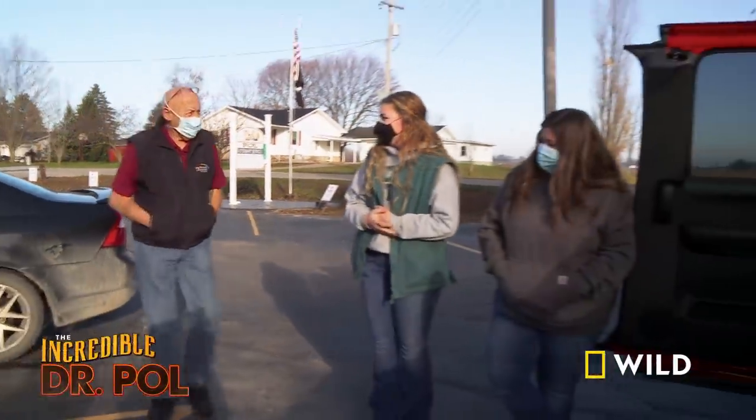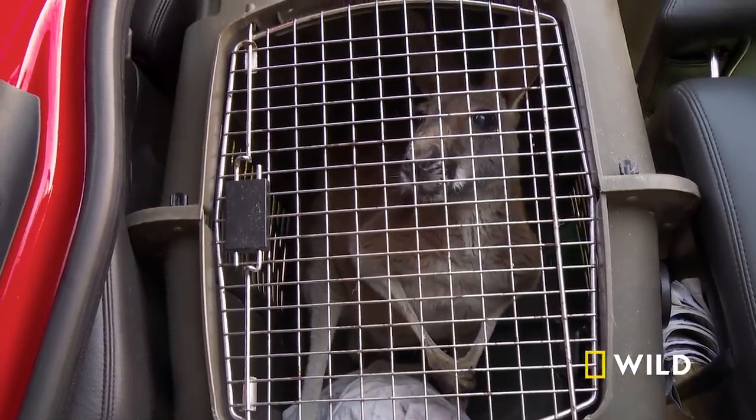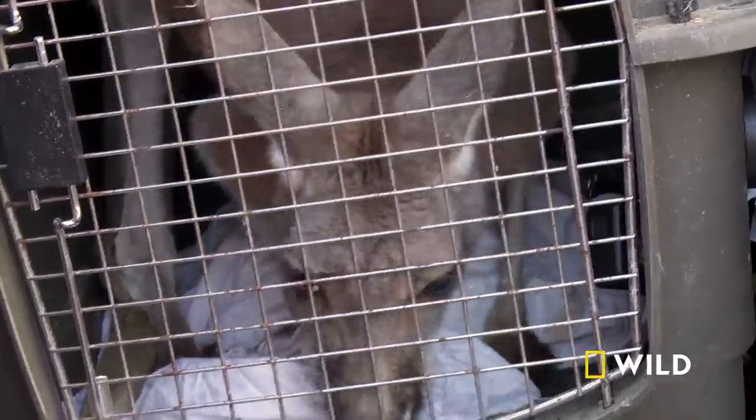Morning, guys. Morning. We have Harriet for you. Harriet is a 12-year-old red kangaroo, and I noticed a couple of days ago that she was feeling a little bit sluggish, and she just really wasn't being herself.